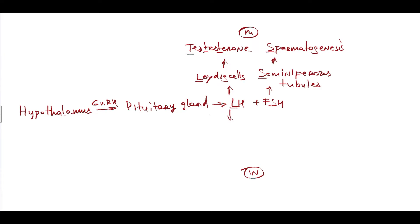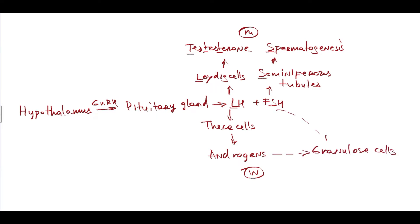In women, luteinizing hormone acts on theca cells and stimulates androgen production. These androgens then travel to granulosa cells, where follicle-stimulating hormone stimulates the granulosa cells to convert androgens to estrogens.